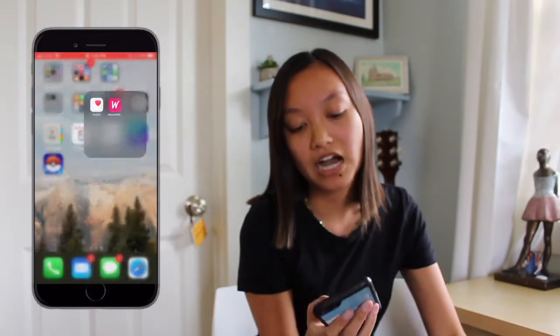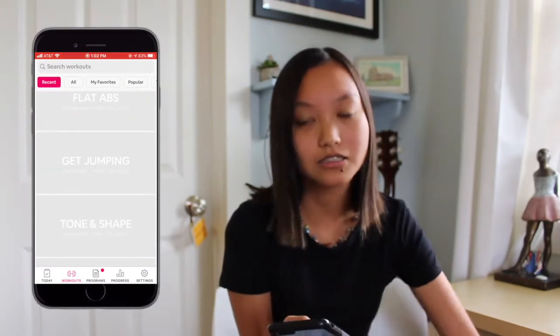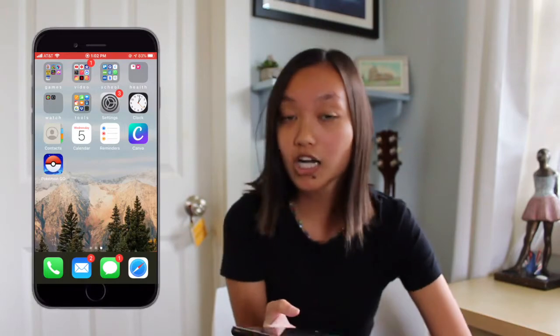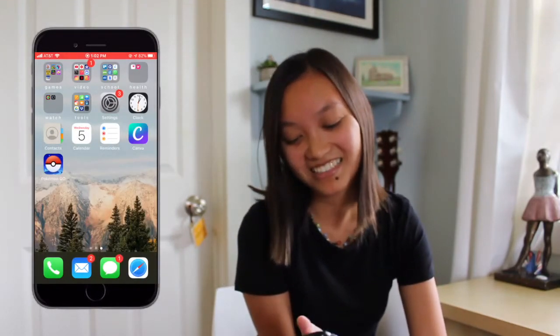Moving into Health, I have two health apps — the typical Health app and Workout for Women. Workout for Women is a great app I use with my friends; they have a ton of different workouts, some decently easy and some harder that will make you sweat. Since I have an Apple Watch I also have my Watch category — I never hit my activity rings because at home I'm just lazy, but there's that.